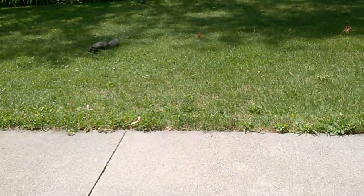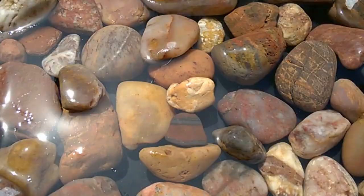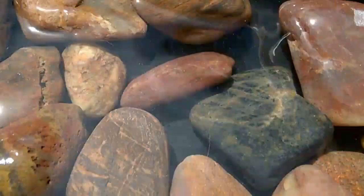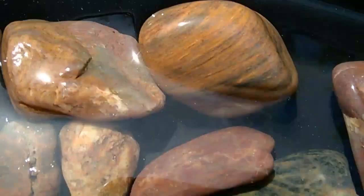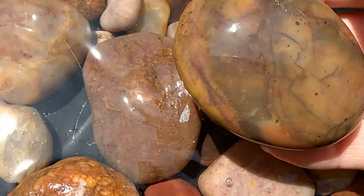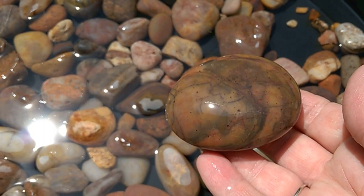Look at that one right there — so awesome. Just look at these designs. What's nice about Lake Superior rocks is that they are all pretty soft and smooth; all they need is the polish stage if you're going to rock tumble.